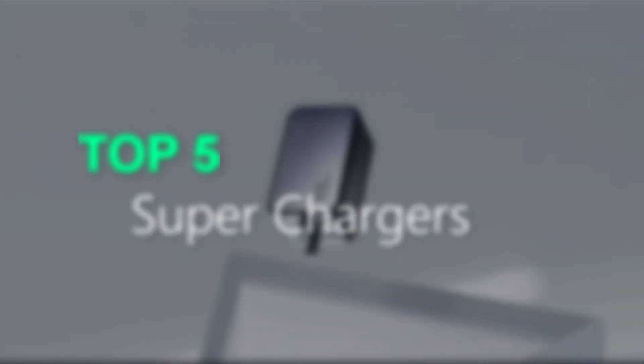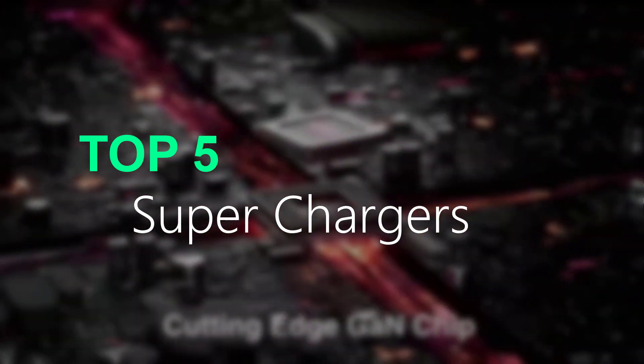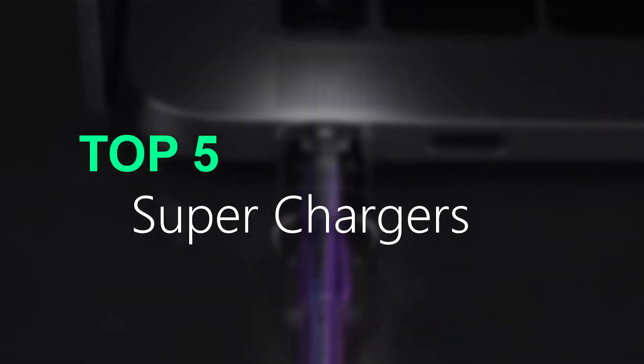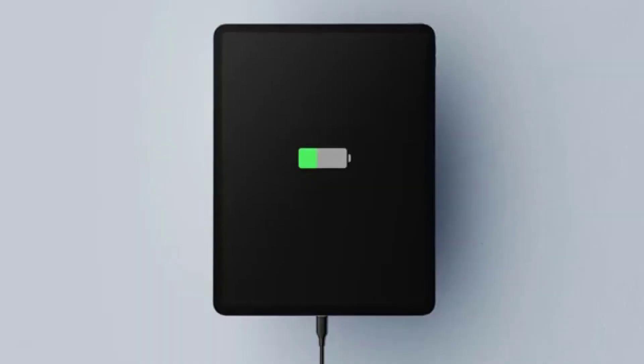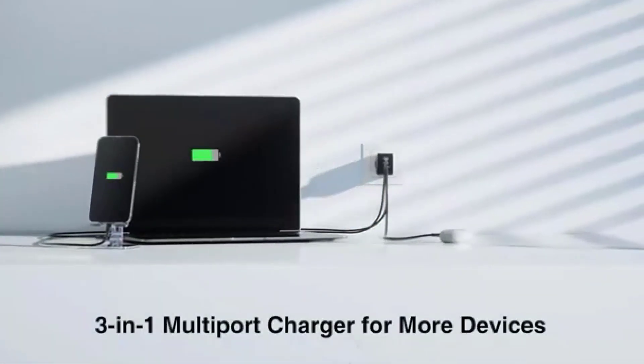Discover the top 5 superchargers on the market with our comprehensive reviews and buying guide. Find the perfect supercharger for your needs and take your device charging to the next level. I made this list based on my personal opinion, and I try to list them based on their price, quality, durability, and more. If you want to see the price and more information, you can check out the link given in the description.